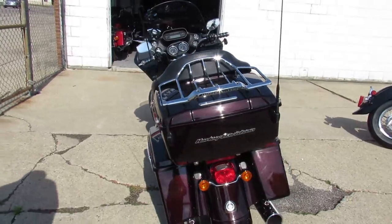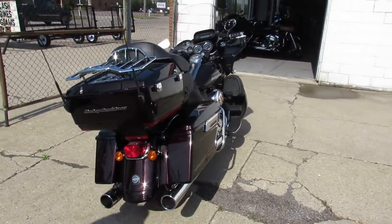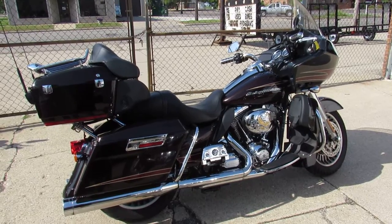Just been through service. Everything's ready to go. The fluids have been changed. Just crank up the tubes and hit the open road, guys. Don't miss this one. That's a 2011 Road Glide. Give us a call. 810-648-9500.